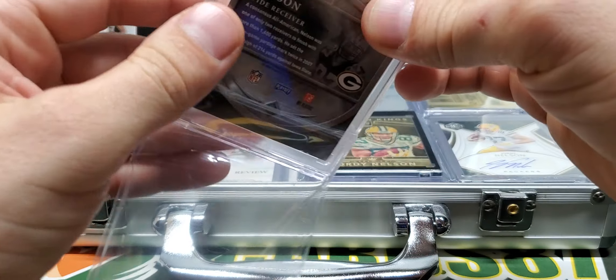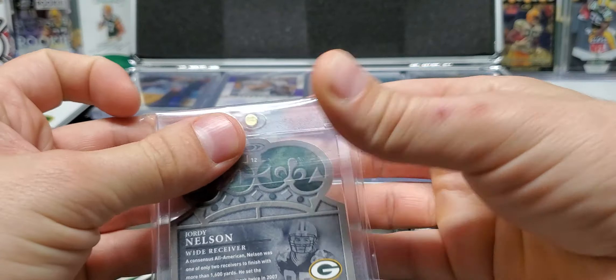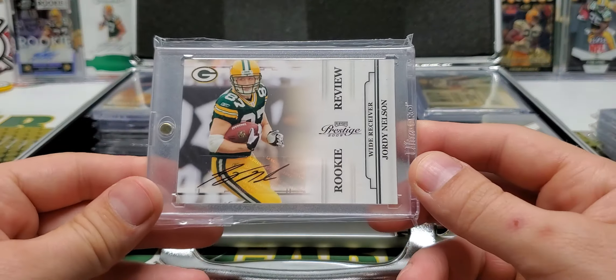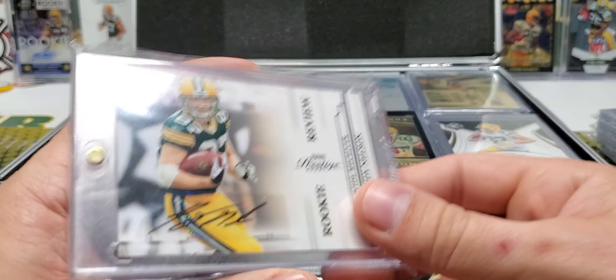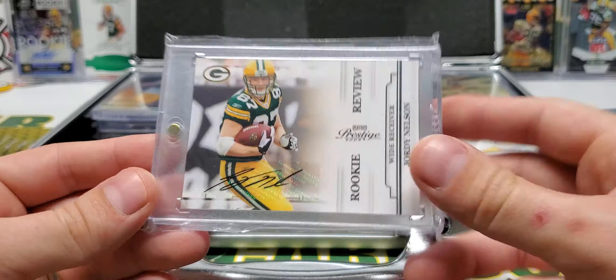It's kind of how I look at Jordy cards with scratches or whatever — it's kind of like, eh, it's in the PC forever. A Rookie Review from Prestige, out of 50. Surprisingly it looks very, very basic, but that is a 2009 card, so second year card.